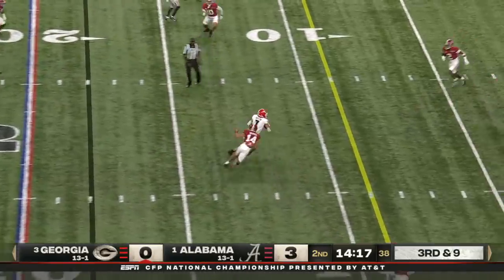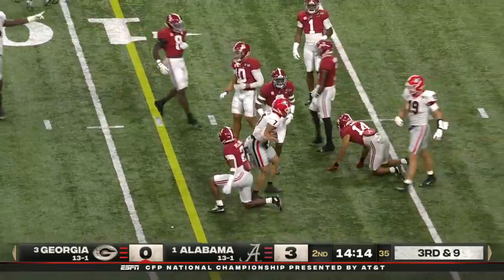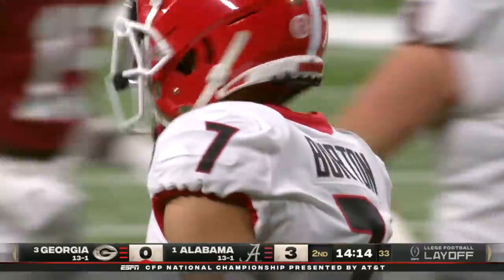Bennett faces a third and nine. Last time, ball knocked quickly. Barton on a slant — makes a man miss and spins down. First and goal, Georgia.